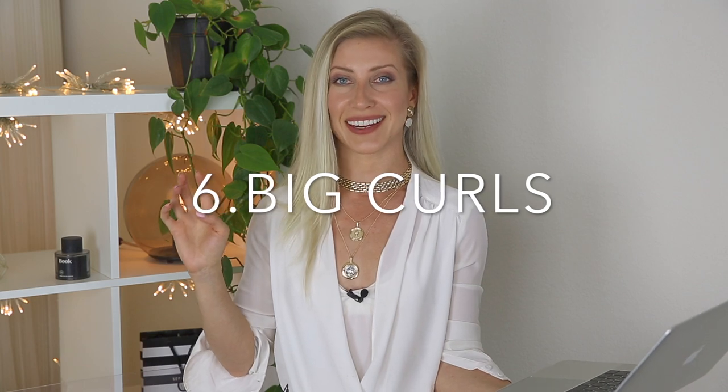Wild big curls are our next hair trend for 2020 and I'm so excited for this one. My hair is naturally very straight and I don't even use a straightener, but I'm curious to see how my hair looks with curls. This trend is pretty amazing because curls are popular right now whether you have naturally curly hair, use a curler, or even get perms — they're so on trend. This is the trend I'd most like to try this spring summer 2020.